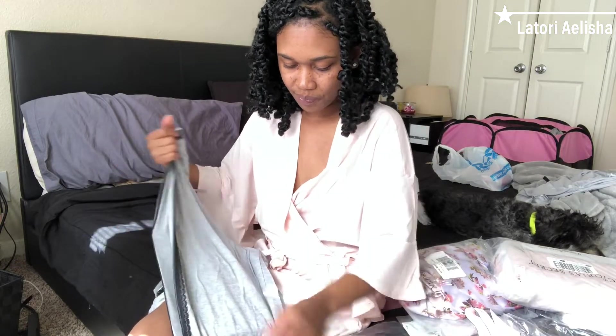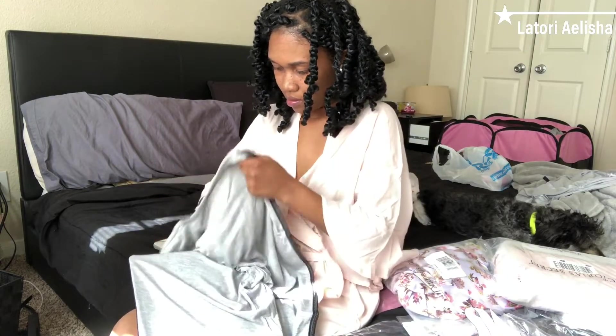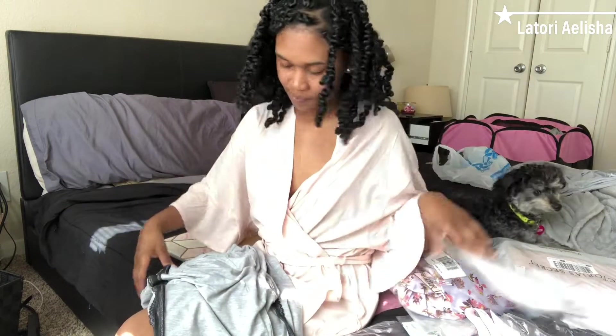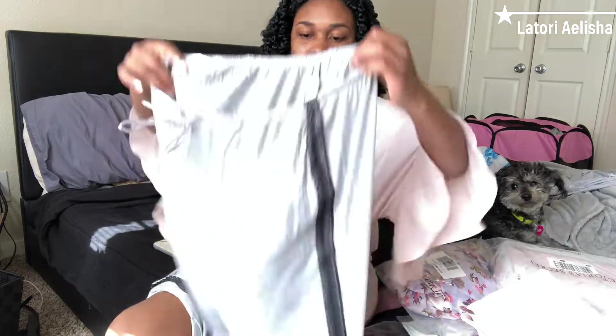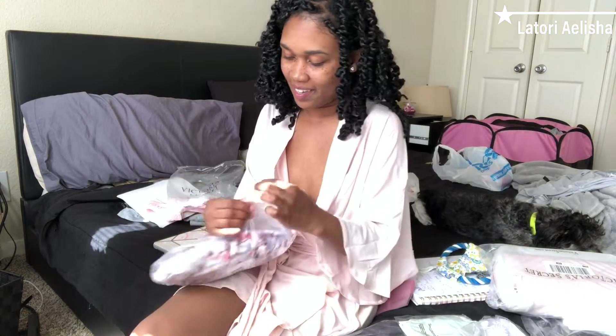And then these are the pants it comes with. They may be too long for me because I know I'm not that tall. I got these in a size small — yeah, the pants are definitely gonna be too long.